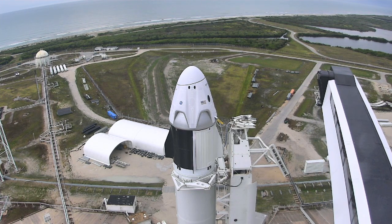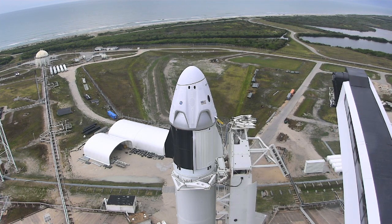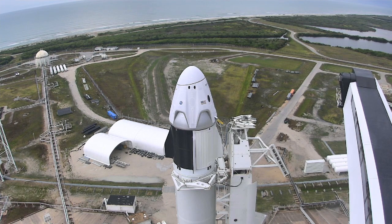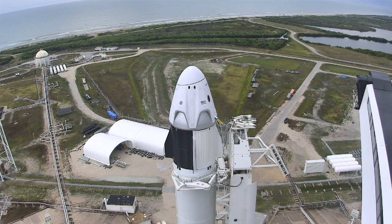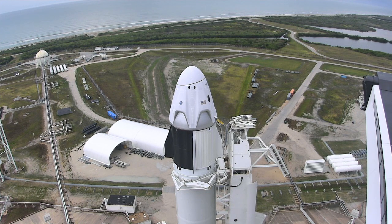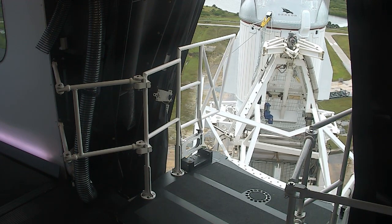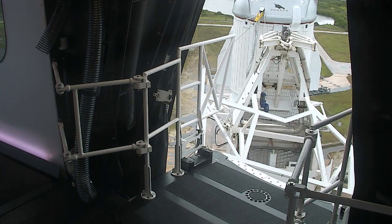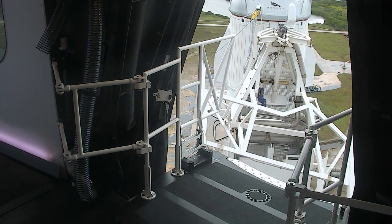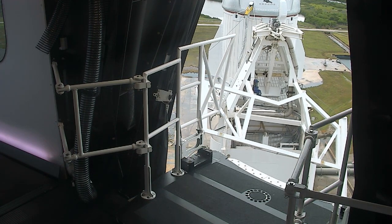Right now the next plan for Falcon 9: at T-35 minutes we will begin loading propellant onto the first and second stages. Currently Falcon 9's looking good, Dragon's looking good. The range continues to be go for launch in terms of the clearance around the launch pad, both the air and the sea space. Looking at the flight corridor and the ground stations, the NASA tracking and data relay satellites are ready to support.